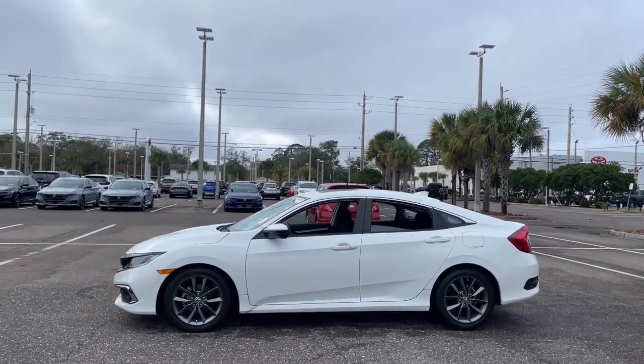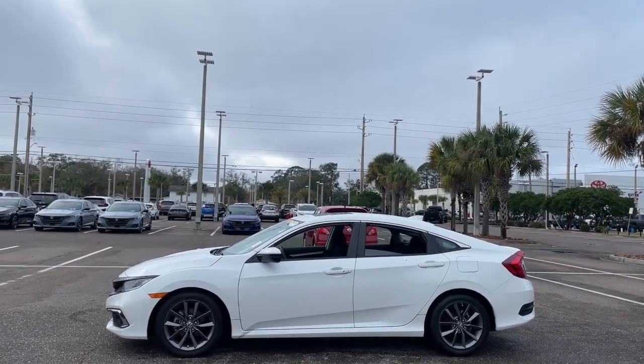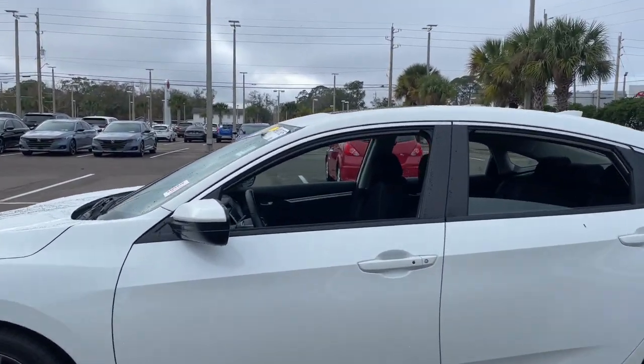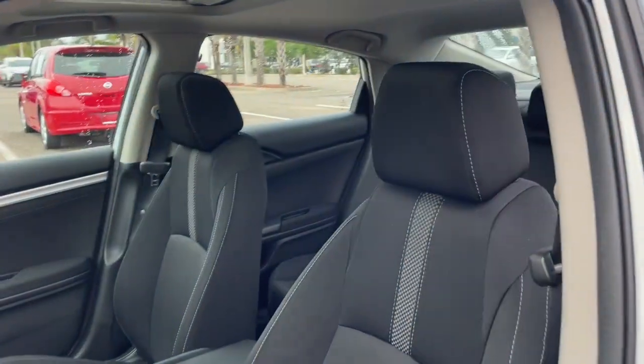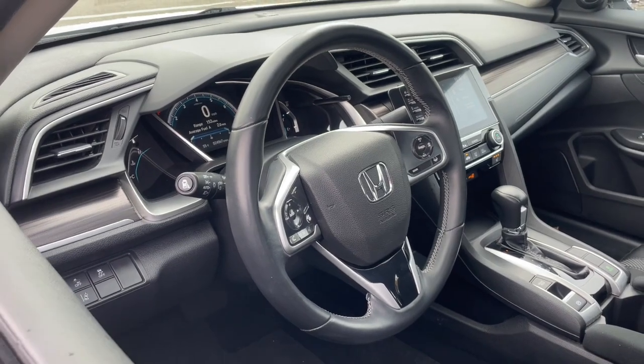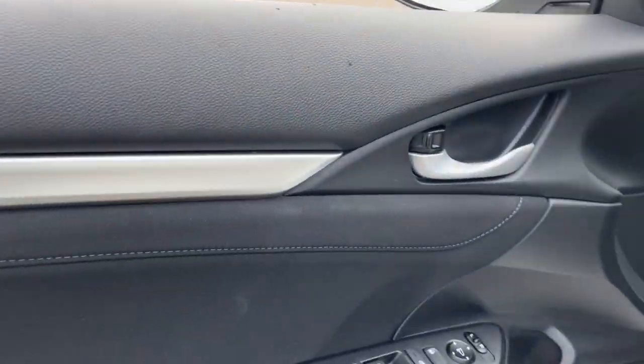The following are some of this vehicle's highlighted options: keyless entry, sun/moonroof, heated mirrors, fog lamps, lane-keeping assist, satellite radio, electronic stability control, aluminum wheels, dual-zone AC, and heated front seat.